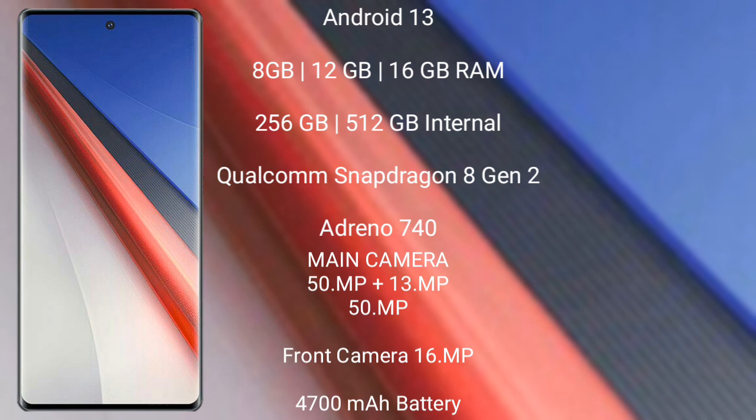The Vivo iQOO 11 Pro runs on Android 13. It comes with 8GB, 12GB, or 16GB RAM options, with 256GB or 512GB internal storage, powered by the Qualcomm Snapdragon 8 Gen 2 processor with an Adreno 740 GPU.